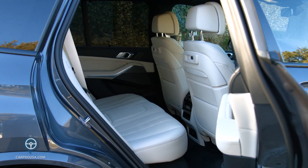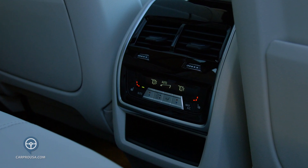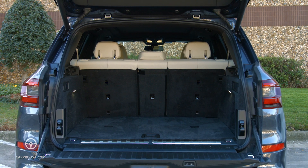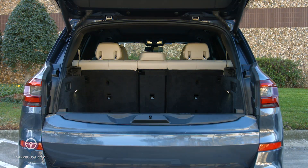The backseat is comfortable and offers USB ports, a power source, and automatic temperature controls. The cargo area offers up to 33 cubic feet of space and very nice underneath storage. Both parts of the split tailgate are powered.